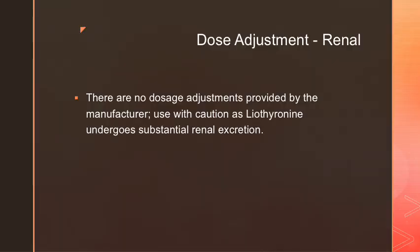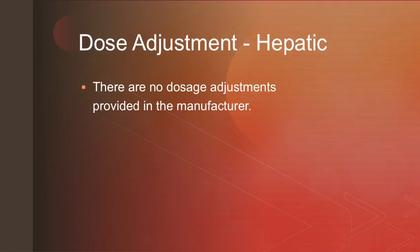For patients using liothyronine with renal impairments, there are no dose adjustments provided by the manufacturer, but it should be used with caution as liothyronine undergoes substantial renal excretion. For patients with hepatic impairments, there are also no dose adjustments provided by the manufacturer.